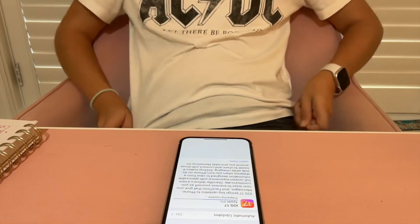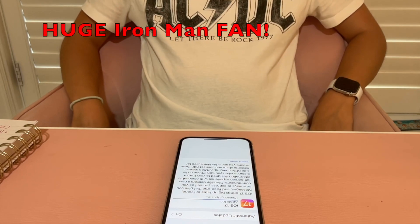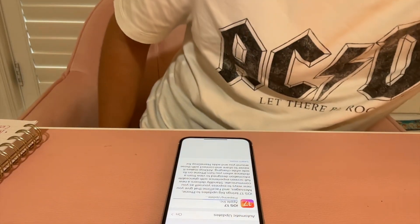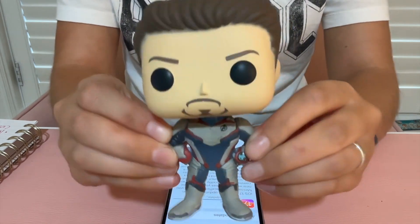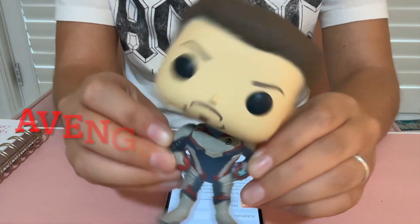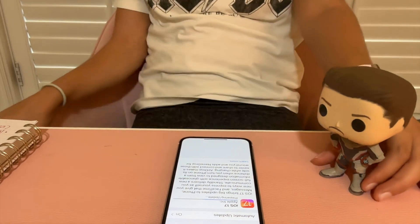I'm wearing my AC/DC shirt because it's Marvel Monday — Tony Stark likes AC/DC, and we also have him right here, our little Tony Stark bobblehead. Don't forget to like and subscribe. Today is Apple Week and we are watching the update together!